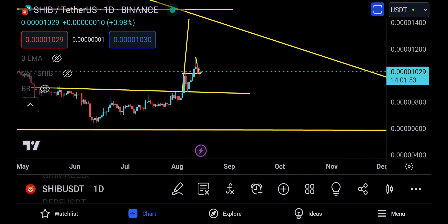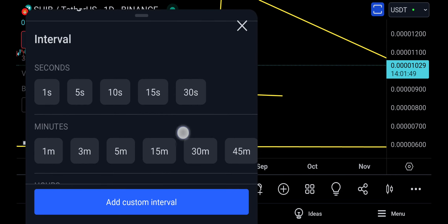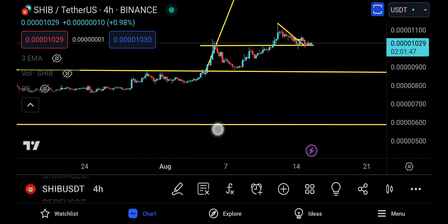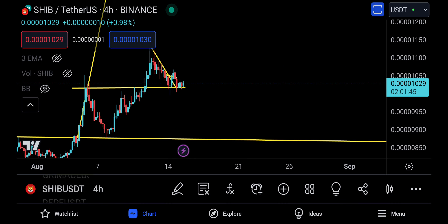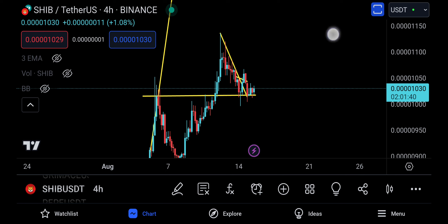Assalamu alaikum, welcome to the SHIB update once again. SHIB still is doing incredible — we don't have any loss of structure, I don't have any bad comments about the coin itself. Yesterday we did make a morning star and we did come down, but still we're holding the structure nonetheless.